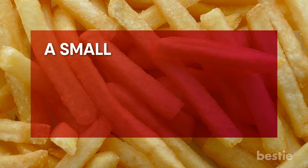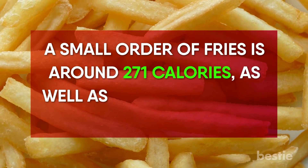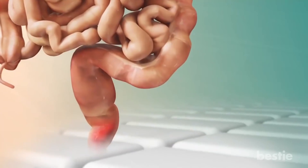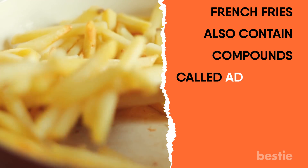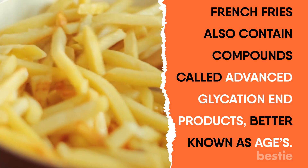Much like donuts, a small order of French fries is around 271 calories, as well as 164 mg of sodium and 14.5 grams of trans fat. These are major red flags for inflammation. French fries also contain compounds called advanced glycation end products, better known as AGEs.